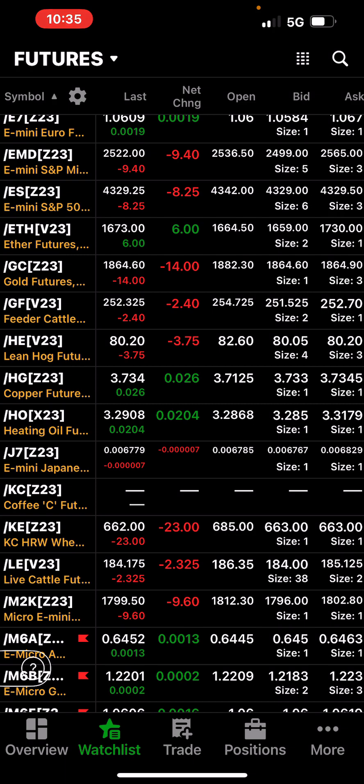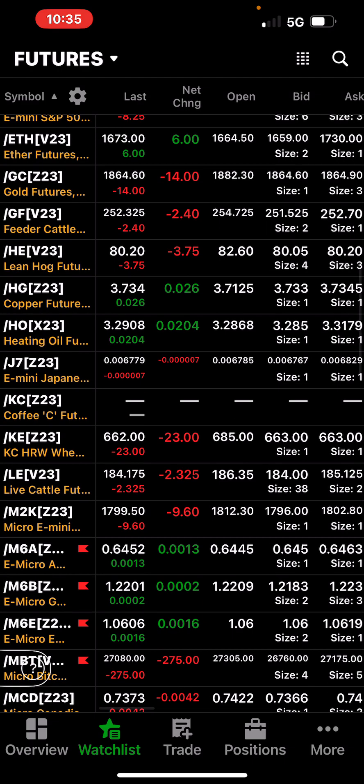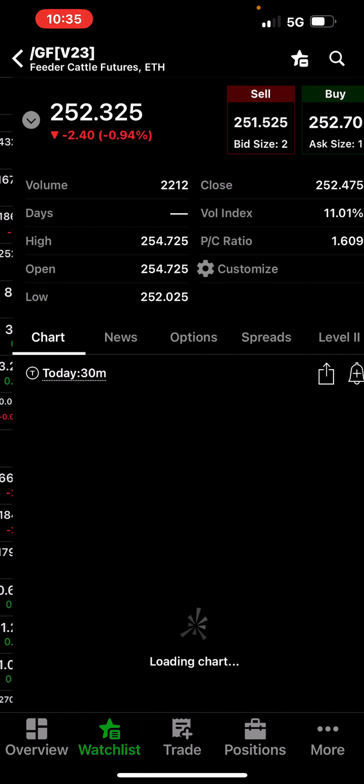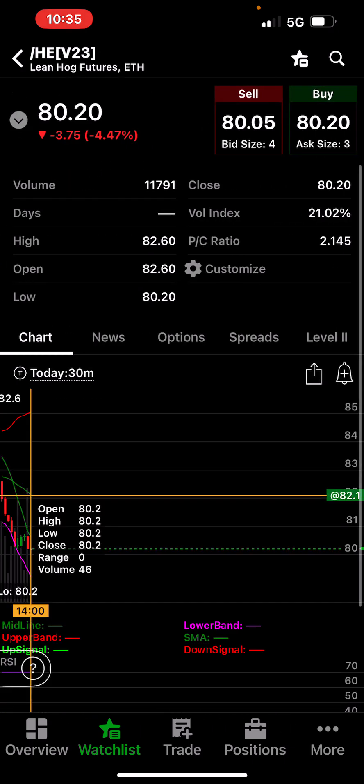Gold got hit. Let's go to the micro products — the ones I trade. I took a hit on the hogs. Feeders were down $2.40 — I didn't trade anything there. The hogs got decimated. I think they were down limit — down $3.75. The hog report came out and apparently there are more pigs out there than there should be. I don't know, I'm not a farmer, but that's what the report said.